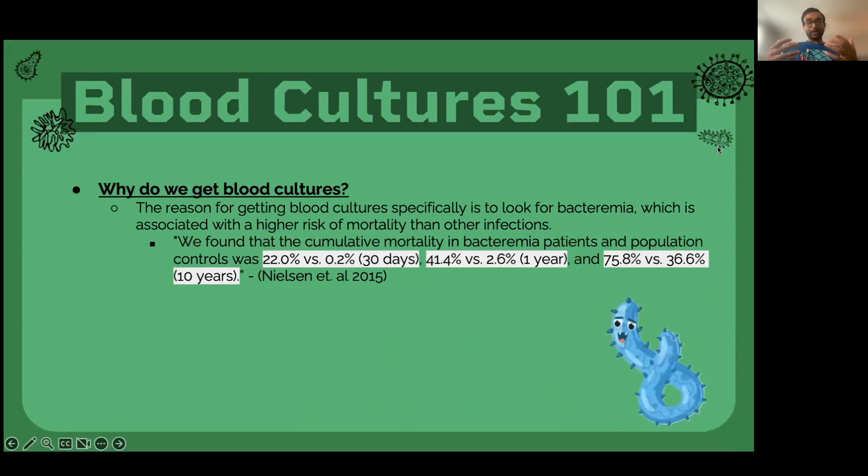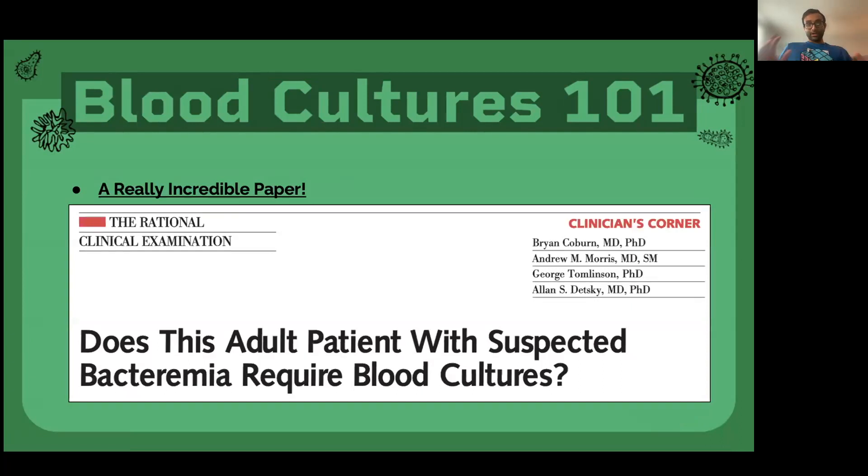So what are blood cultures? The reason for getting blood cultures is ultimately to look for bacteremia. 'Bacter' refers to bacteria and 'emia' means in the blood — so you're looking for bacteria growing in the blood. Whenever you have bacteria growing in the blood, it's clearly a sign of worsened prognosis, meaning you may be more sick than thought, you need specific antibiotic therapy, and it actually impacts your mortality. You can see here that individuals with bacteremia have increased cumulative mortality. There's an incredible paper I'll link in the description — getting blood cultures and seeing evidence of bacteremia is definitely indicated in the right setting.